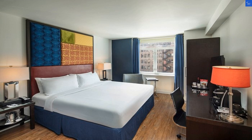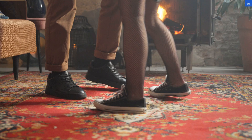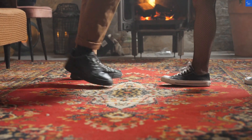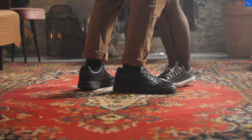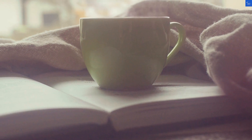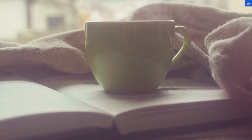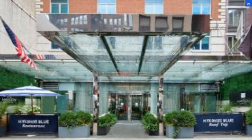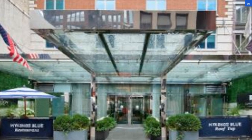Now, let's move to the overall vibe and value for money. Considering the price point and what you get, I'd say it hovers around a 6 out of 10. So, we've tallied it up: location gets 7, room quality 5, amenities 6, staff 8, and value is 6. That gives us a grand total of 32 out of 50 — a bit underwhelming.